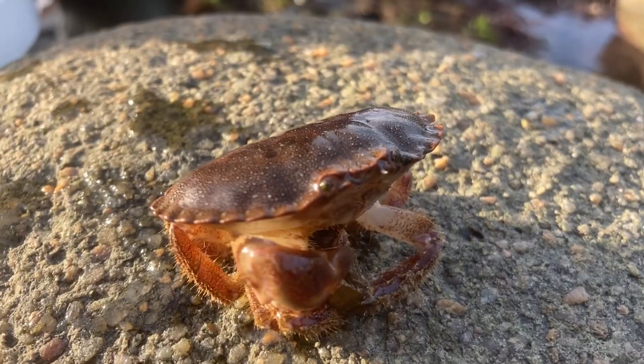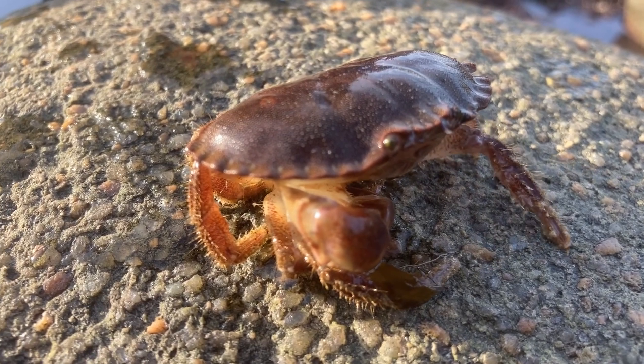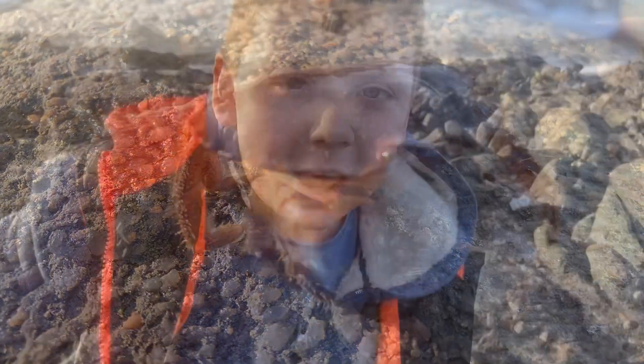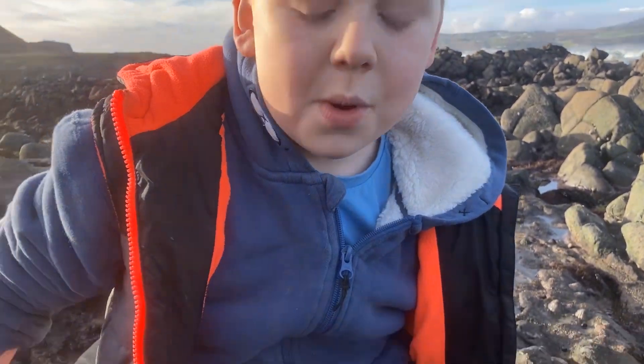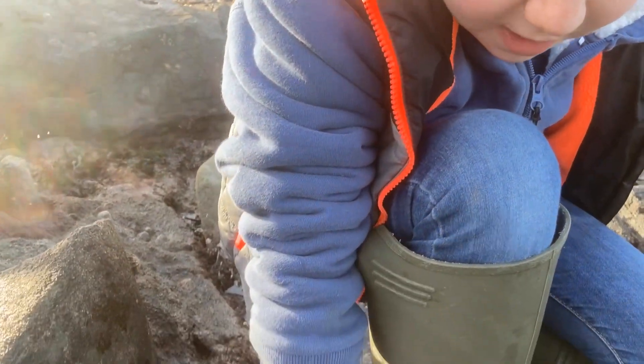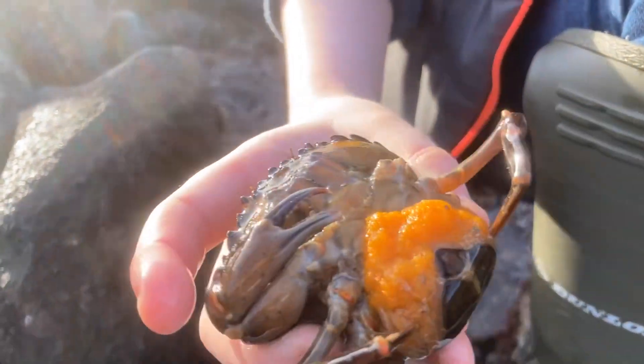These guys can barely move out of water, but they can really shift when they're in water. Next is the most common of the lot — the shore crab. We've got a female shore crab here, and you can see that she has a bunch of eggs underneath her apron.